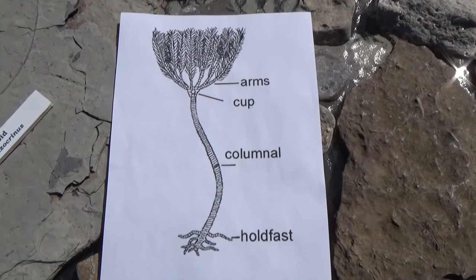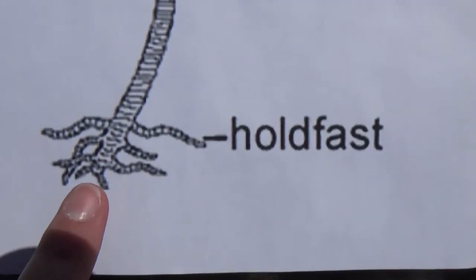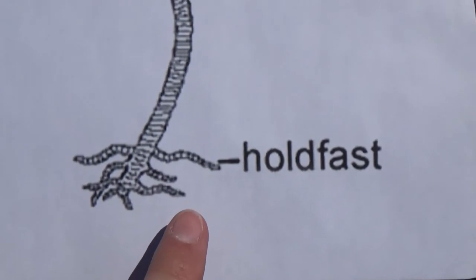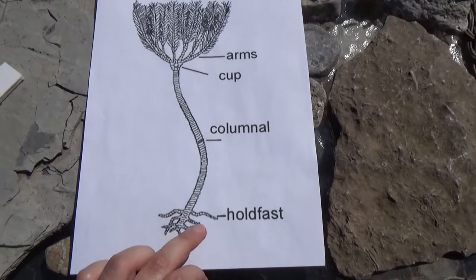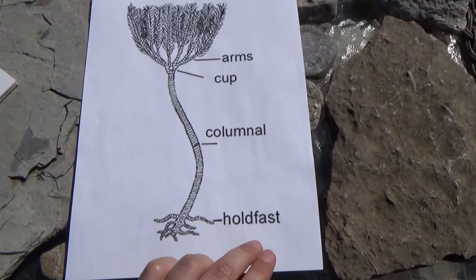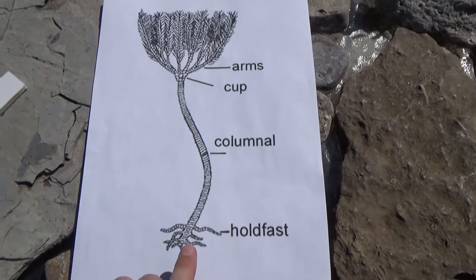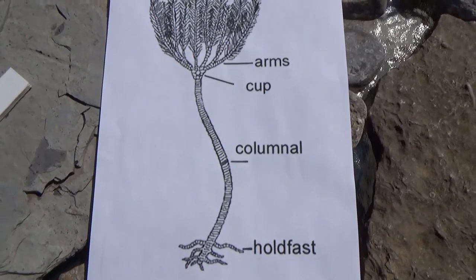Taking a closer look at the holdfast, you can see these small appendages called cirri. They would have allowed the crinoid to crawl or drag itself along the ocean floor to avoid predators and find better filter feeding spots.